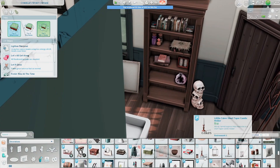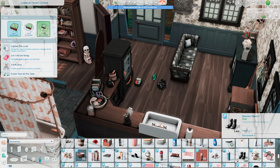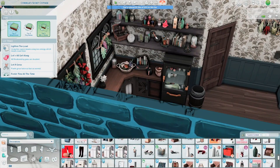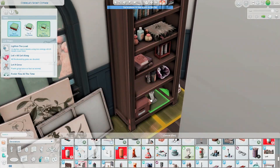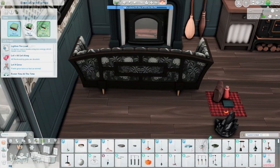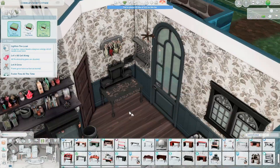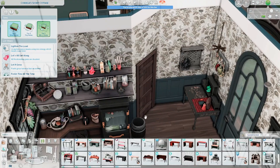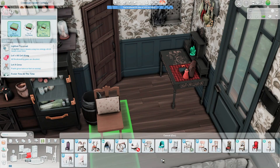Those two stacked books I just placed — Mecta Sims made those, and Mecta Sims has a whole little kit of Studio Ghibli items. There's a really cool candle, a cool oil lamp, a table, and some other items like that. Those books are the only items from that kit I used this time, but I love using the little candle they have. I would definitely recommend checking out Mecta Sims for sure.